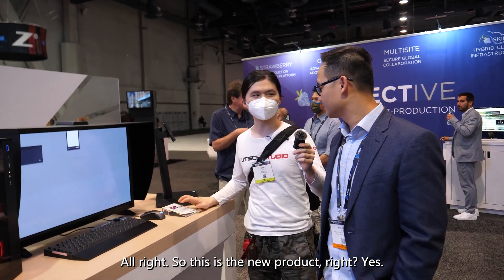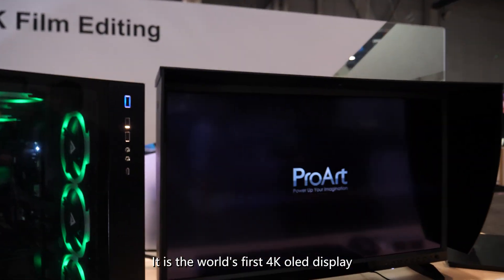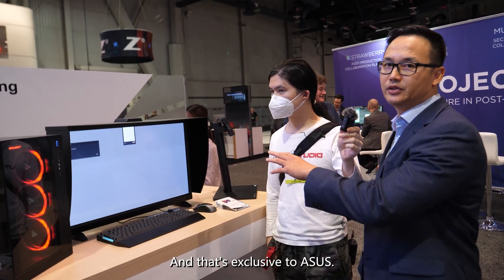This is the new product — the brand new OLED 4K display, the PA32DC. It's the world's first 4K OLED display with a built-in color meter calibration tool, and that's exclusive to ASUS.